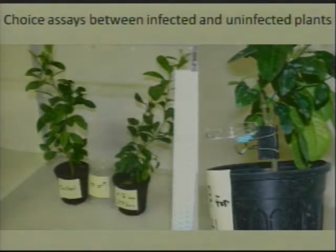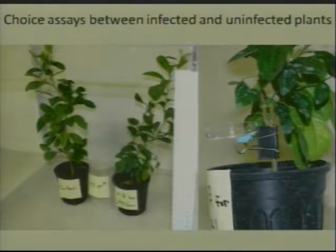However, this doesn't necessarily say that the psyllid chooses to go to these plants in the field. So we devised another experiment where we used two plants, one infected and one healthy. We put them in a cage, and inside the cage we released psyllids. Then over the course of several days, we monitored where the psyllids are, whether they're on the control plant or on the infected plant.